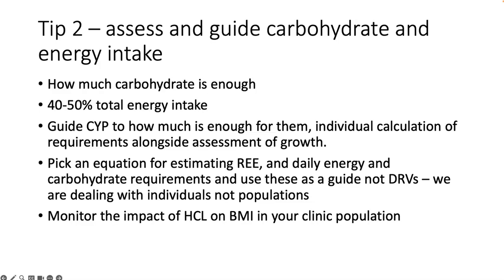My second tip is the importance of assessing and guiding carbohydrate and energy intake. We should know, and people living with diabetes also need to know, what is the right amount of carbohydrate for them. Carbohydrates in social media generally get really bad press, but for children and young people who are growing, 40 to 50 percent of total energy intake is still the recommendation. We should be doing individual assessments of requirements, not using dietary reference values, which are designed for populations.